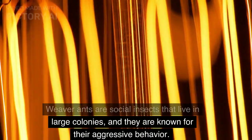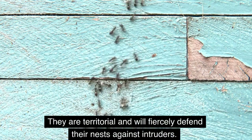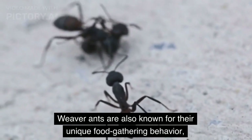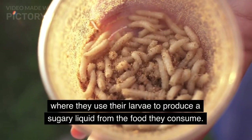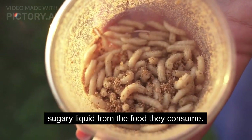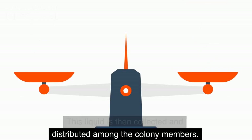Weaver ants are known for their aggressive behavior. They are territorial and will fiercely defend their nests against intruders. Weaver ants are also known for their unique food-gathering behavior, where they use their larvae to produce a sugary liquid from the food they consume. This liquid is then collected and distributed among the colony members.